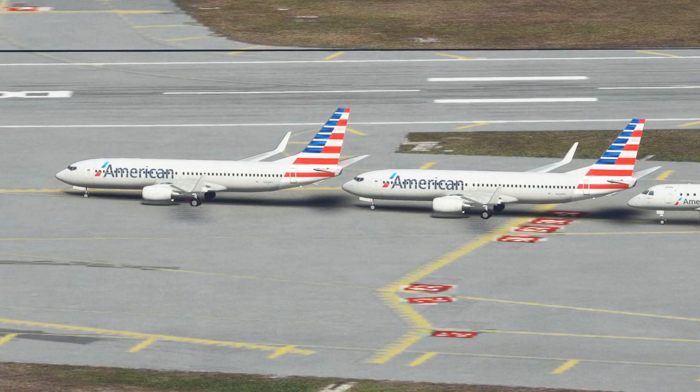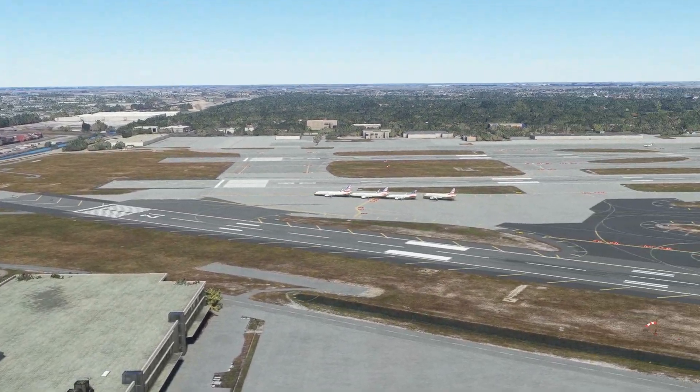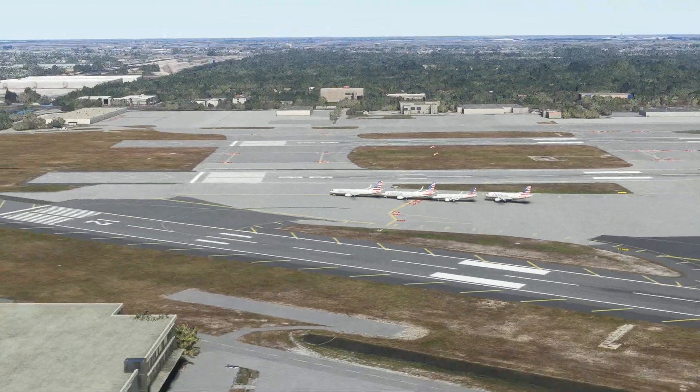A couple of them are over the hold short line. Not sure what the deal there is — looks like some sort of an airplane centipede going on. I don't want to know.